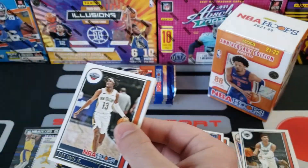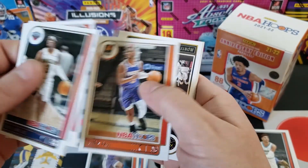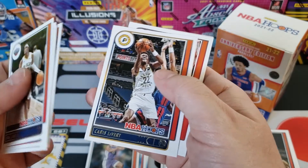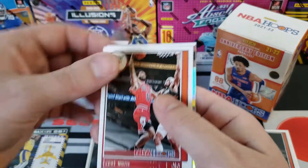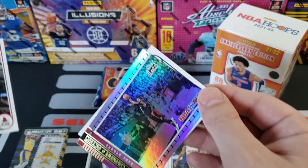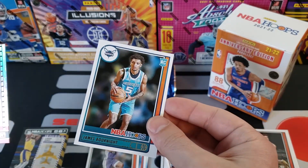Come on Hoops, don't let us down — just give me like one Slam insert, make me happy, maybe a nice rookie. We got Lewis Jr., Poku, Sengunski, second year Chris Paul — 40th year — we got Monty Morris, Karis LeVert, Coby White, and we got something shiny right here. This must be like a Lights Camera Action silver or something. And then our rookie is Bo Knight.